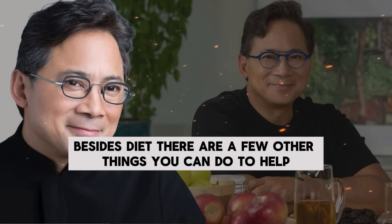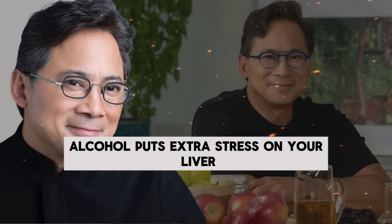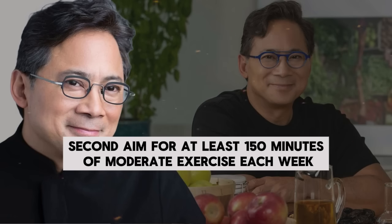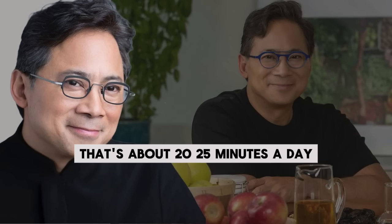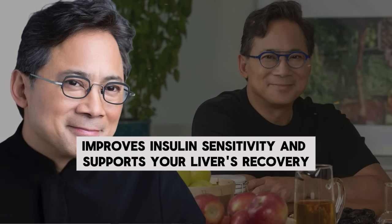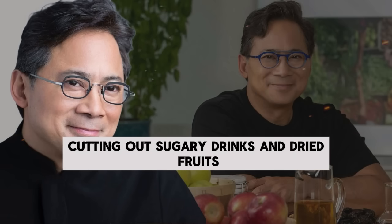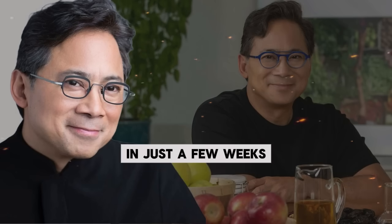Besides diet, there are a few other things you can do to help your liver recover. First, cut out alcohol completely — it puts extra stress on your liver and avoiding it is critical for healing. Second, aim for at least 150 minutes of moderate exercise each week, like brisk walking, cycling, or swimming — that's about 20 to 25 minutes a day. Also include strength training or muscle-building exercises at least two days a week. Exercise helps burn fat, improves insulin sensitivity, and supports your liver's recovery. If you follow these steps — cutting out sugary drinks and dried fruits, eating more protein, choosing healthy fats, and picking low glycemic carbs — you'll likely see improvements in your liver health in just a few weeks.